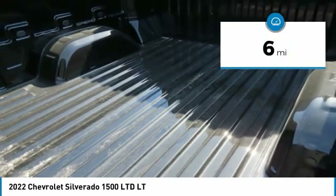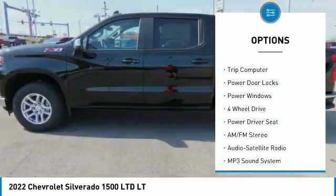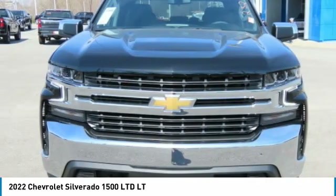Here are some of this vehicle's great options: traction control, daytime running lights, remote keyless entry, headlights auto off, mirror memory, mirrors power, passenger, cruise control, trip computer, power door locks, power windows.